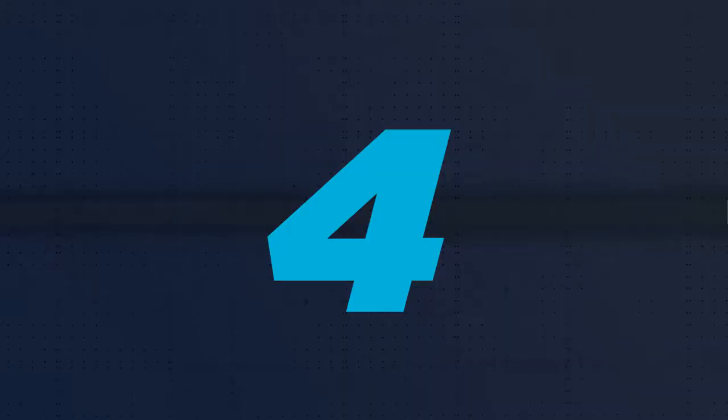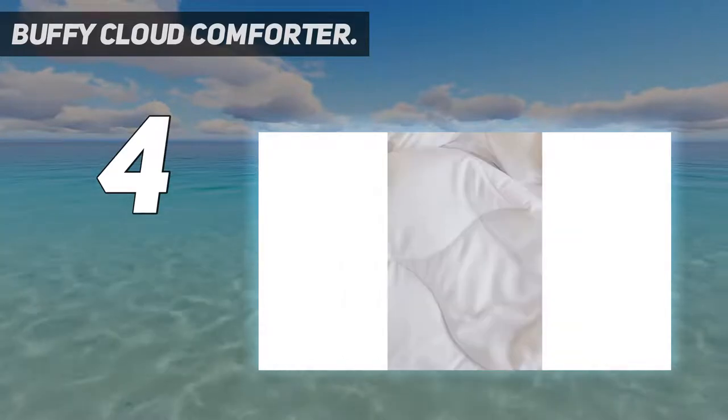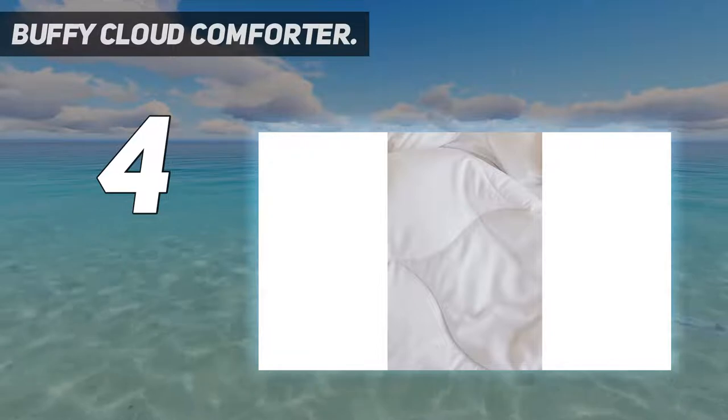Coming in at number 4: the Buffy Cloud Comforter. With winter pretty much here, staying warm and comfy in bed is at the top of our list, and if you love to feel as cozy as we do, then take a closer look at the Buffy Cloud Comforter.